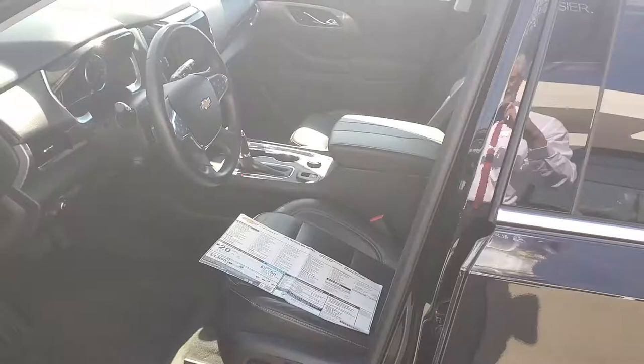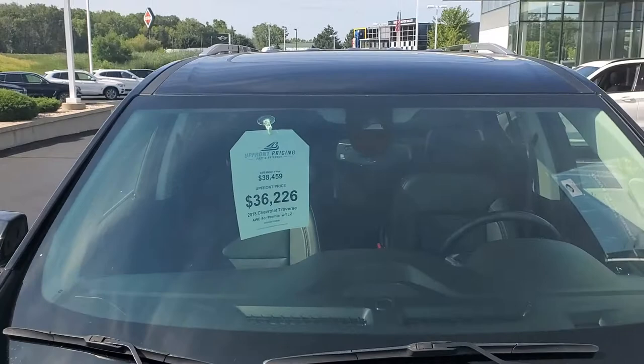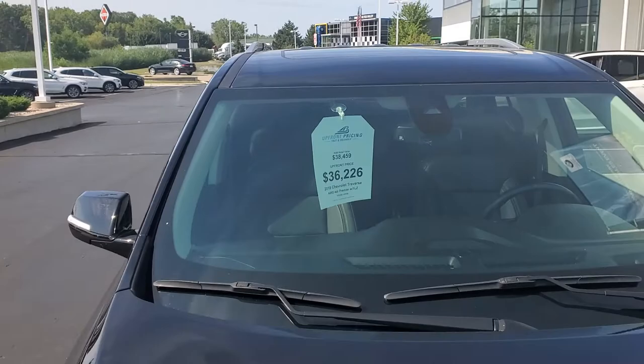$25,377 on the miles. We do have a negotiation-free environment with our up-front price of $36,226.